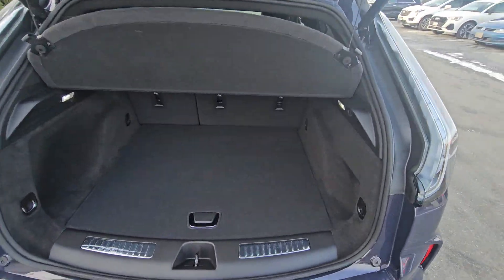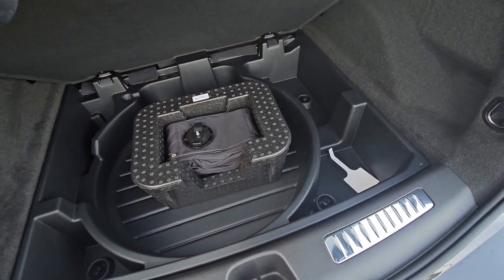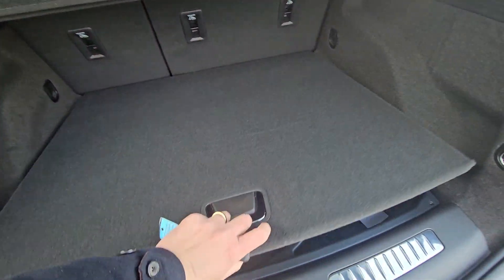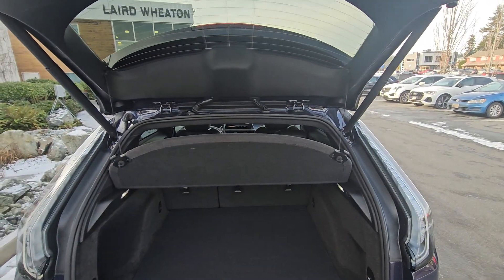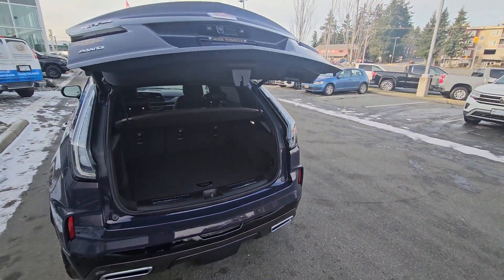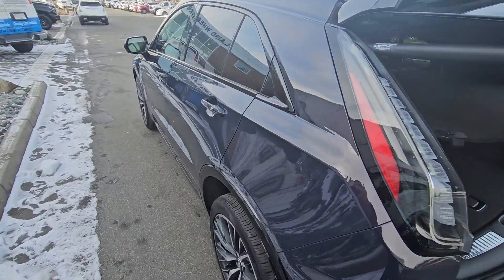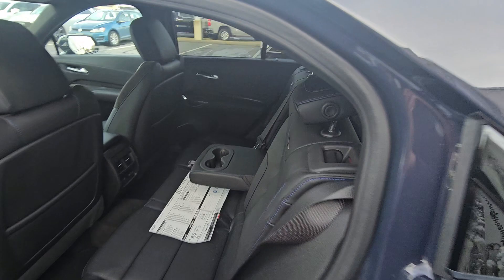Got your cargo cover down below, you've got your spare tire delete kit — some storage around there as well. Cargo cover, trunk cover, got your power liftgate, keyless entry on all four doors.